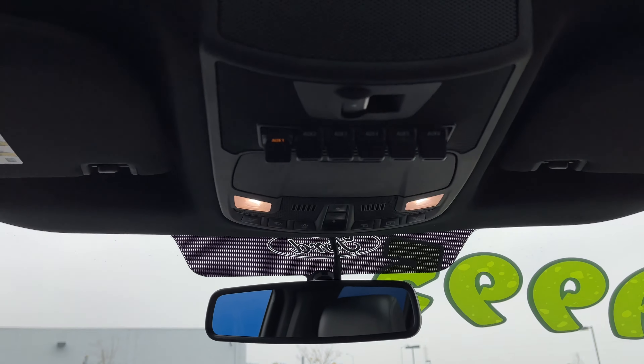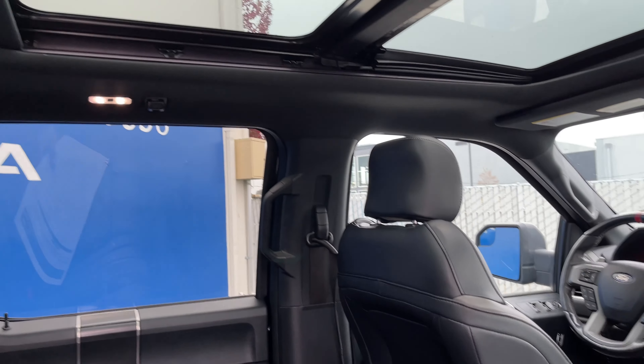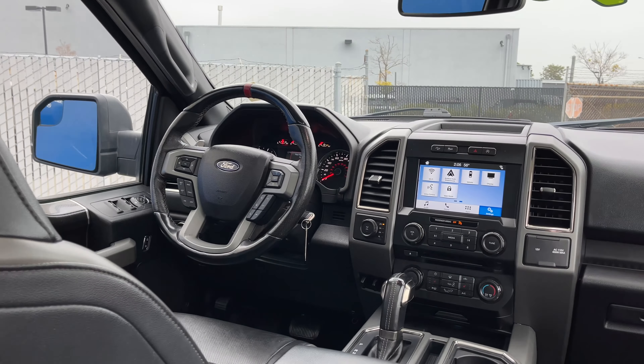In fact, it even has Homelink, and it even has this twin-panel moonroof, which is kind of a rare thing for a pickup, and I absolutely love how it floods the cabin with a lot of light.